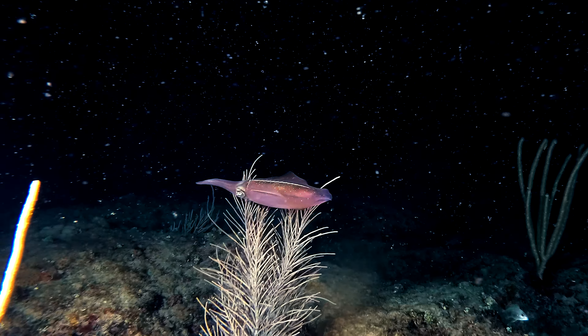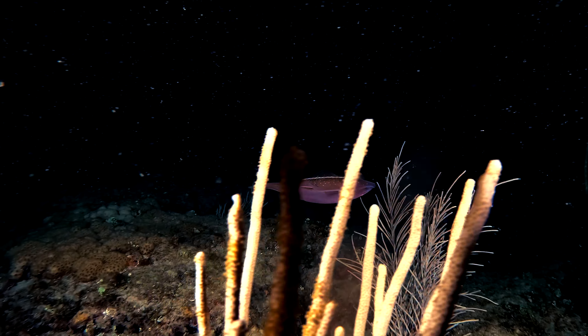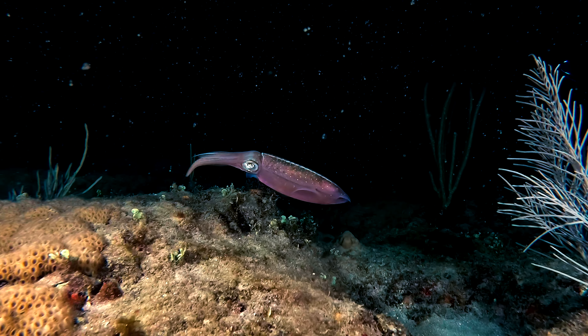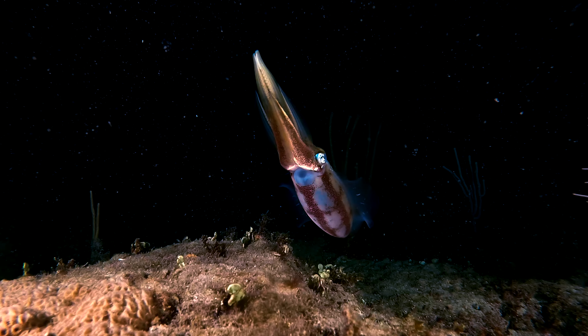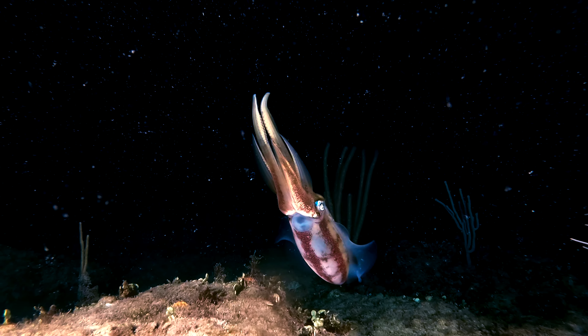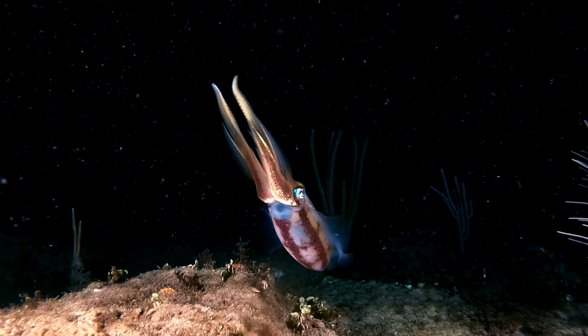The Caribbean reef squid, commonly called the reef squid, is a species of small, torpedo-shaped squid with undulating fins that extend nearly the entire length of the body. Marine biologist Sylvia Masha discovered that squid were able to propel themselves out of the water about two metres, a discovery which led to the identification of six species of flying squid.